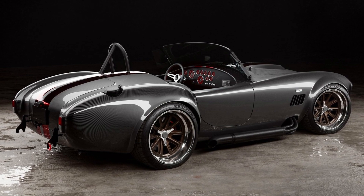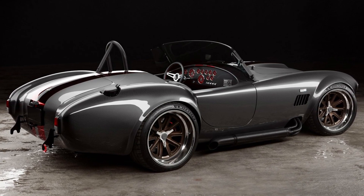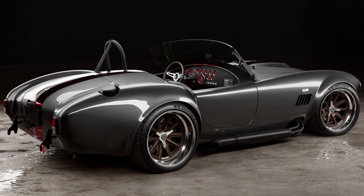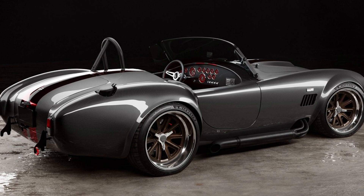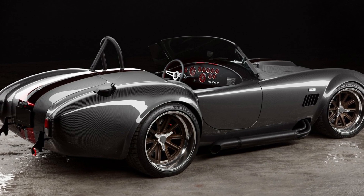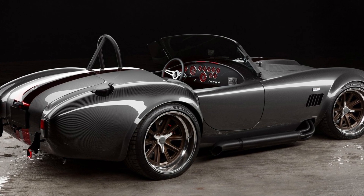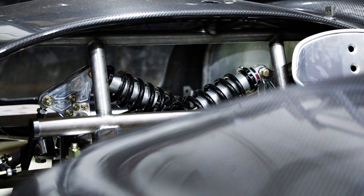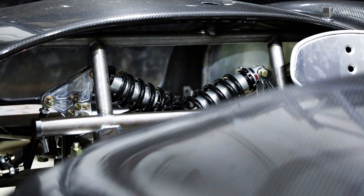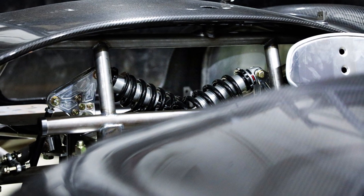As a result, the Diamond Edition can hustle to 60 mph in 3.9 seconds before reaching a top speed of 190 mph. Power is sent to the rear wheels via a Tremec-sourced 6-speed manual gearbox. You'll find the cantilever suspension setup with state-of-the-art billet machine parts underneath. Stopping power comes from the Shelby Signature braking system with 14-inch rotors at the front and rear.